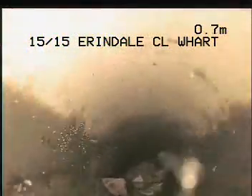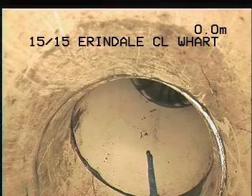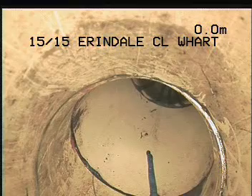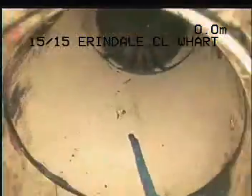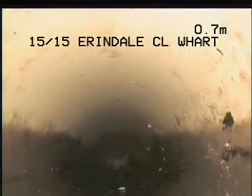We'll clear this line out and get past those blockages. I've now run the jet down the line and we'll have another look - it's a lot cleaner, all that rubbish is gone.